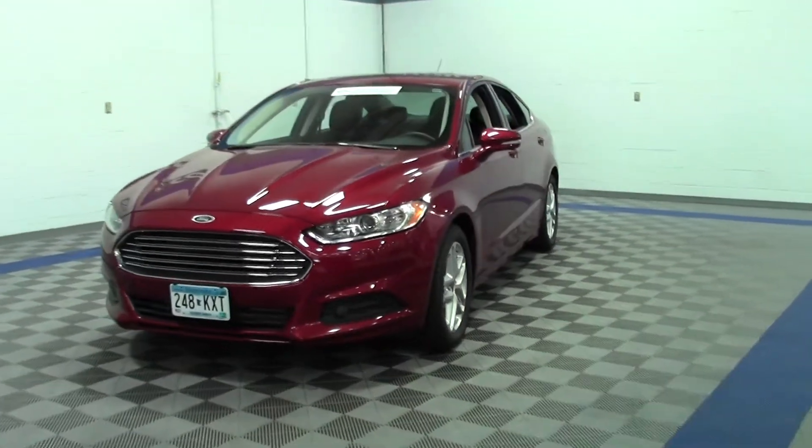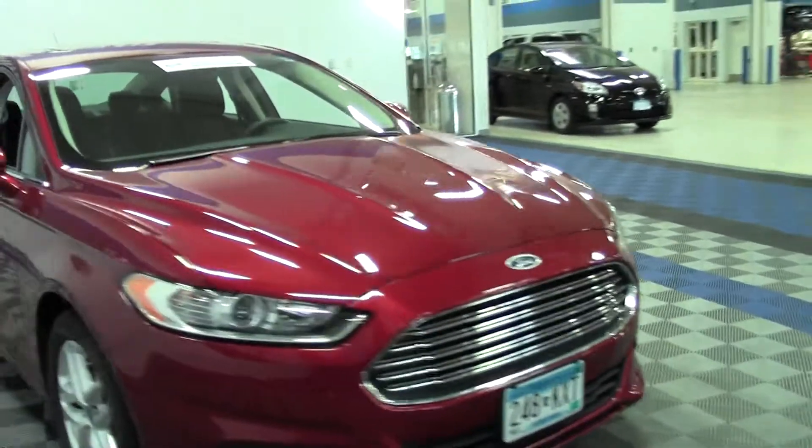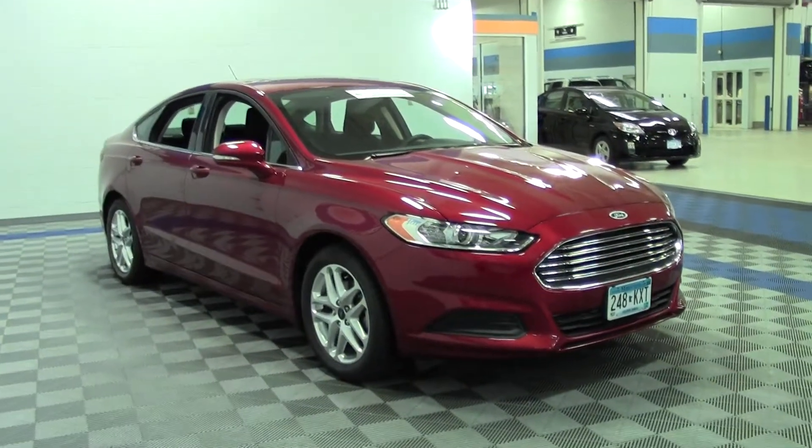Hey, this is Mike with Mills Auto. Thanks for checking out the video. I'm going to give you a little walk around of the 2013 Ford Fusion SE, which just rolled onto the lot over at Mills Ford.